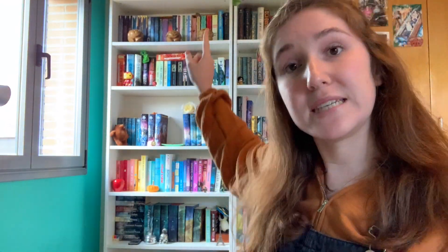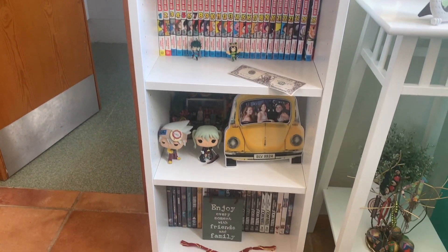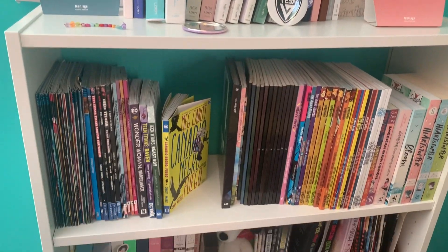This isn't the only bookshelf I have. This is bookshelf number one, bookshelf number two, and over there we have bookshelf number three and bookshelf number four. So as you can see, that's a lot of bookshelves to reorganize. I'm doing this because I am bored and because I wanted to make some non-Percy Jackson content.